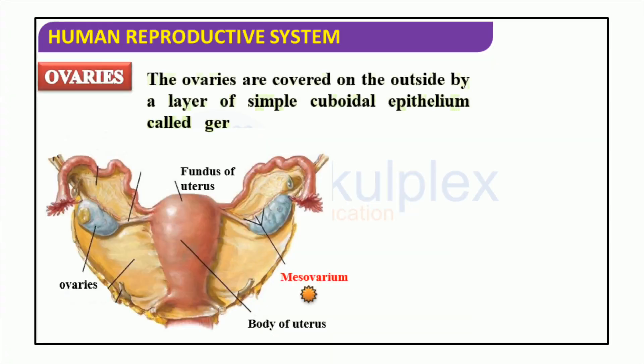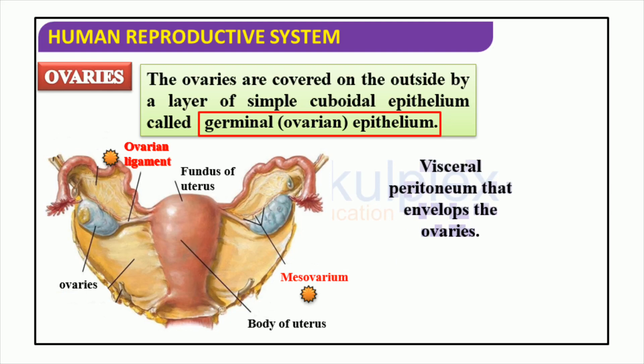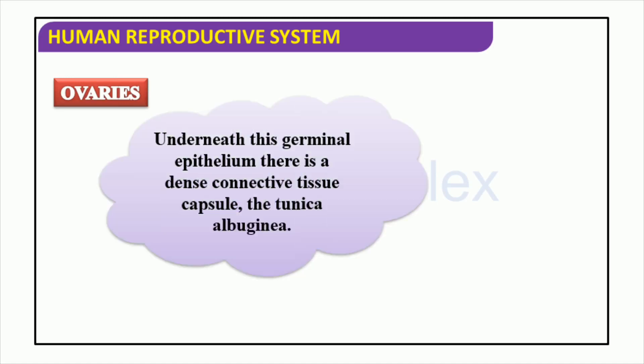Ovaries are of utmost importance to the female reproductive system. Shaped like almonds, they are found in the lower abdomen area and produce the female hormones estrogen and progesterone. The outside is covered by germinal epithelium, a kind of cuboidal epithelium, while the inner part is enveloped by a layer of visceral peritoneum. Ovaries play a role in fertility through the production and release of eggs to the uterus through the ovarian ligaments and mesovarium. The surface of the ovaries is covered with a protective layer of cells called the germinal epithelium, and the whole organ is enveloped in a thick connective tissue envelope generally called the tunica albuginea. This capsule not only safeguards the eggs but also assists in their nourishment and development until they are ready to be dispatched into the uterus.